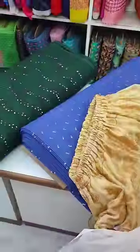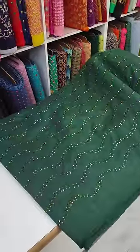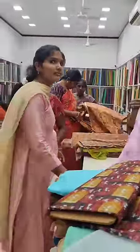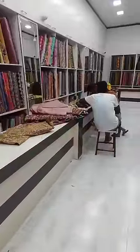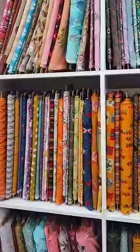We have materials that match your skirt and fit your requirements. We also have blouse materials and matching fabric by the meter, with a wide range of options available.